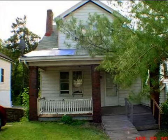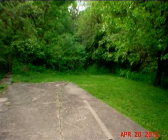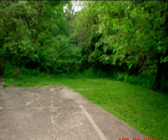This property is a three bedroom, one full bath home. The list price on this property has recently been reduced to $6,900.